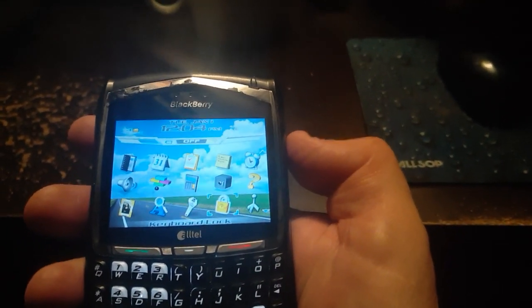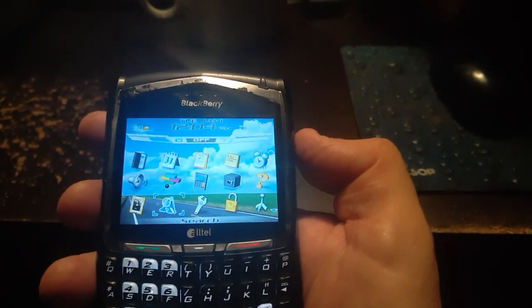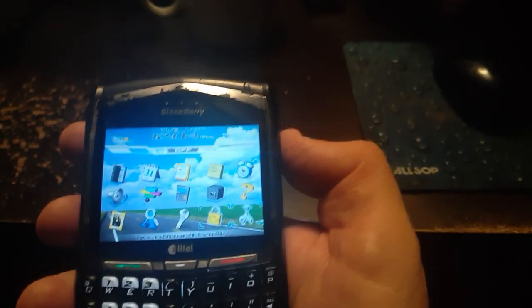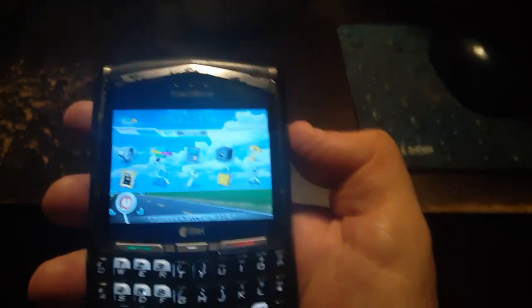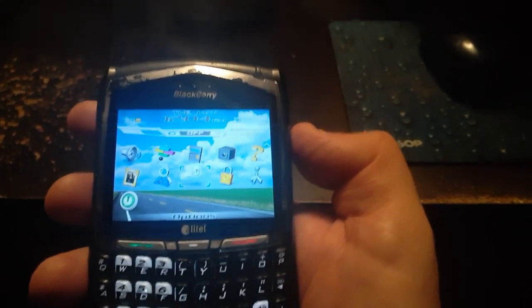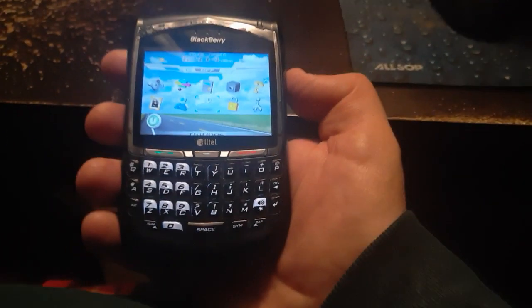Now, obviously, this is one of the old CDMA phones. SIM cards were around and GSM phones were around, but CDMA was a commonly used technology. This was Alltel, which was pre-Verizon, before Verizon bought them out.